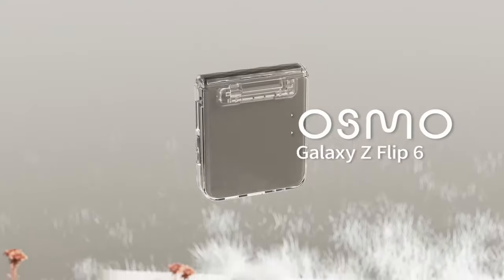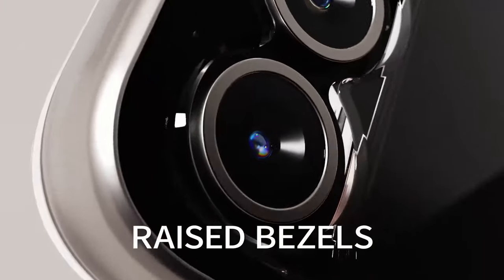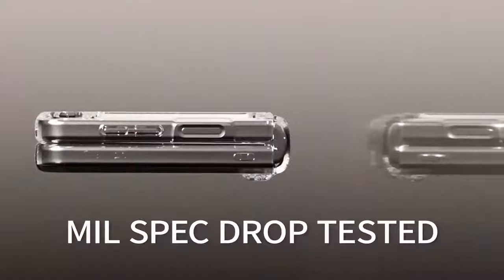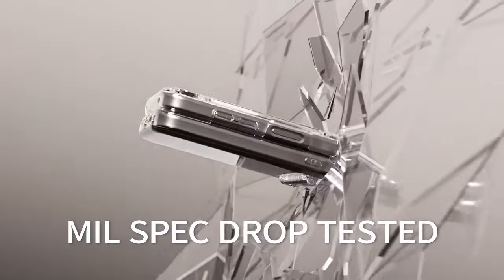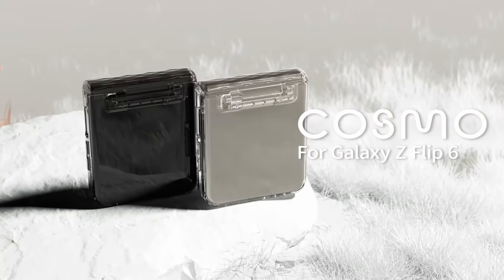Elevated bezels around the screen and camera provide additional defense against surface damage, while precise cutouts allow seamless access to all ports and functions of the Galaxy Z Flip. Overall, the EyeBlazen Cosmo combines functionality with aesthetic appeal, making it an ideal choice for users looking to safeguard their Galaxy Z Flip while maintaining its sleek design.